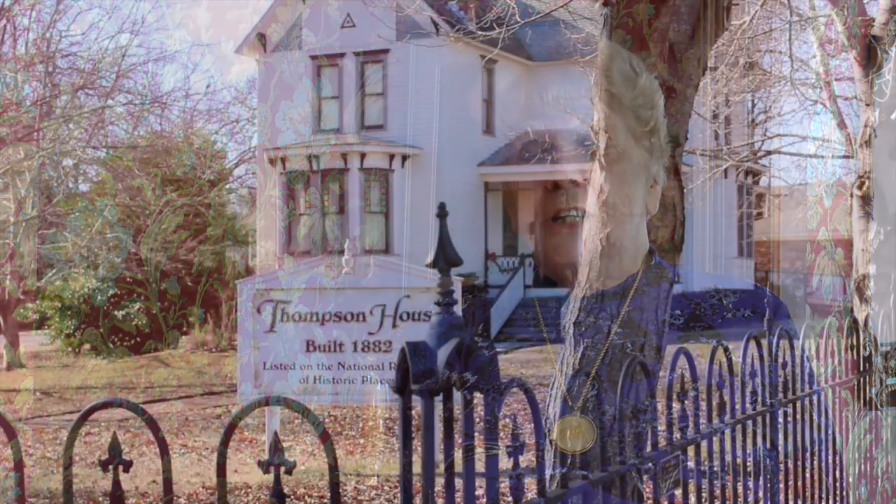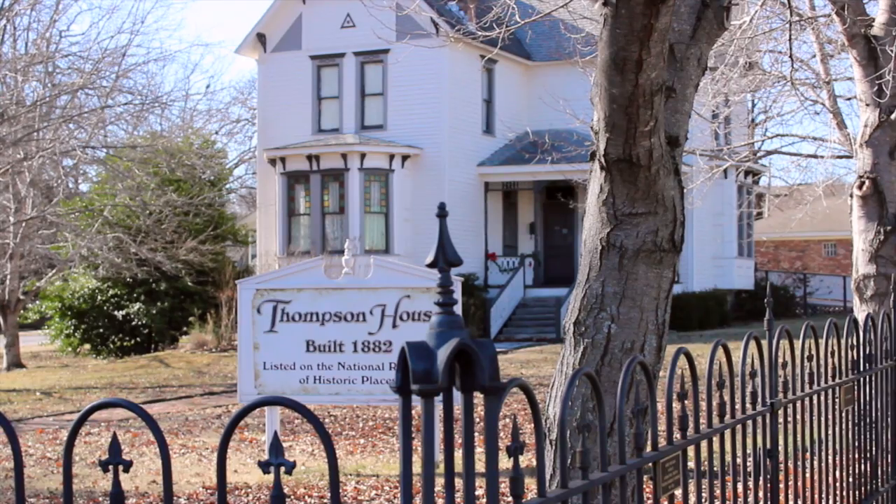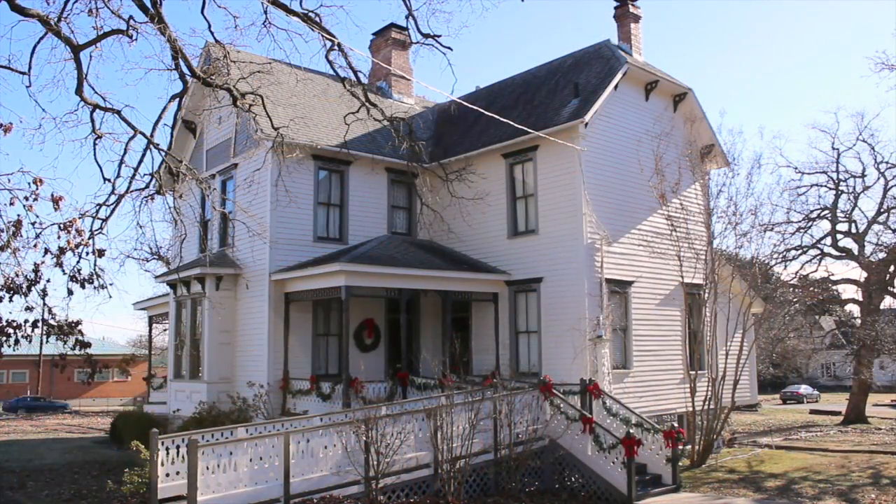I am Beth Harrington and we are in the Dr. J. M. Thompson home in Tahlequah. The home was begun in 1882 and finished construction in 1889, and Dr. Thompson and his wife moved into the home at that time.